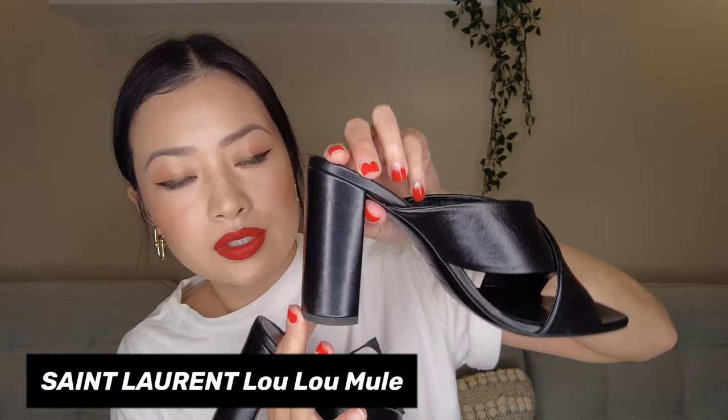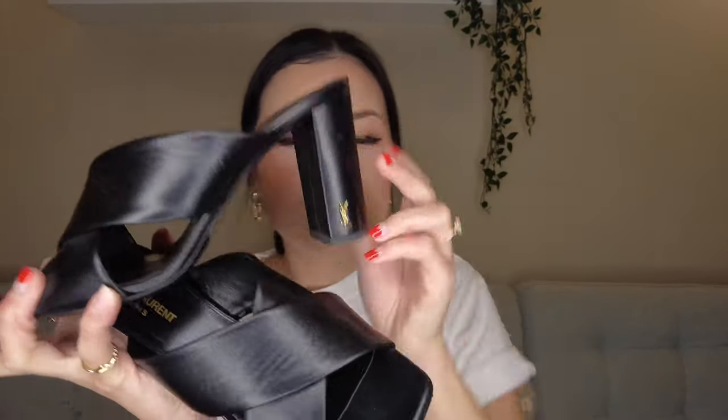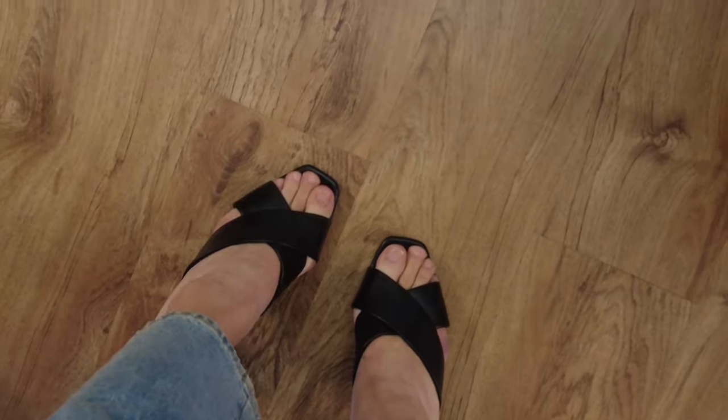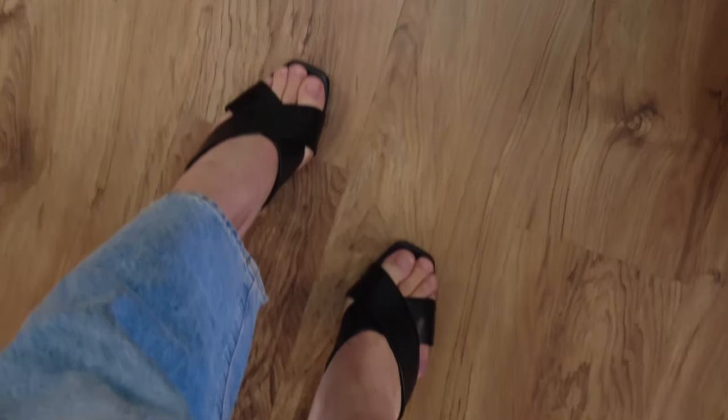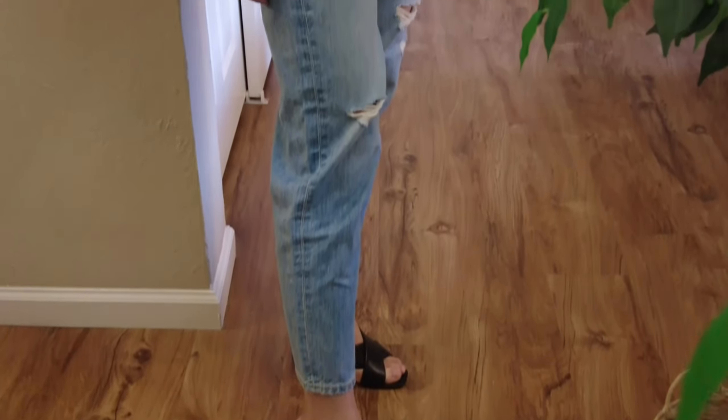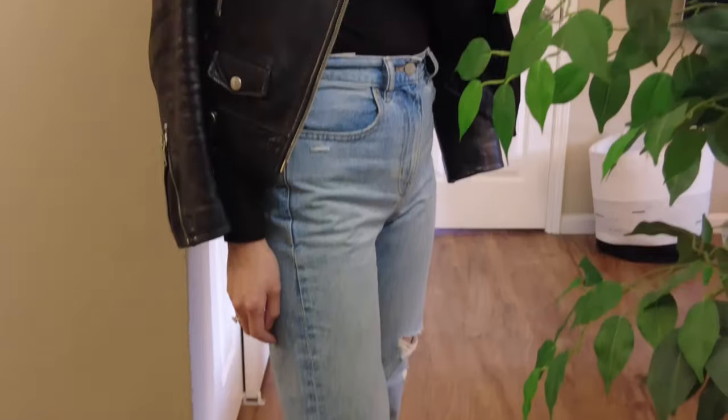The last shoe I have in my Saint Laurent collection are these Lulu mules. These are really cute because they have the little gold YSL logo right there. They do come in two heel heights — I can't remember which one this is, I think it's the higher one. It's not a platform, but it still gives me enough support and it's low enough where it's comfortable for me. These are really cute to wear with jeans and a great summer shoe when you want to feel a little more put together and elevated and polished — so instead of wearing my Hermes sandals, I'll wear these.